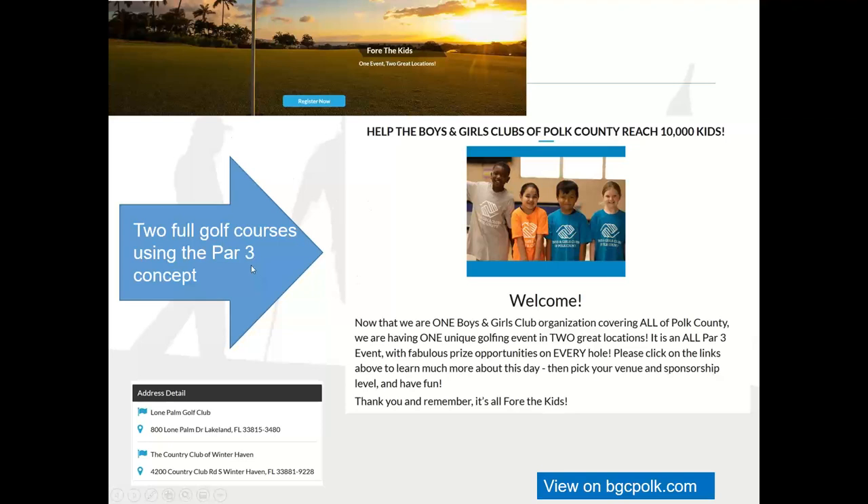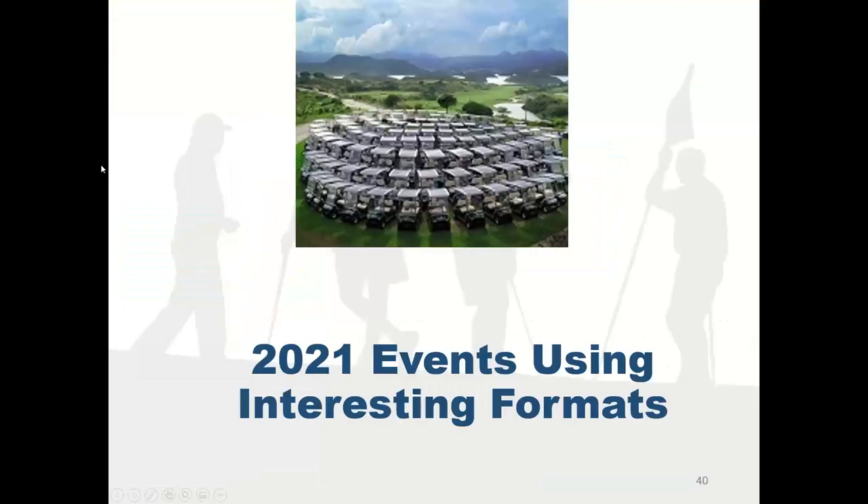Here's another successful event: the Boys and Girls Club in Polk County, Florida took the 18 par-three concept and were so successful they needed two locations. They sold out the first golf course, added a second, and ran their event across two full golf courses — all par-three holes — with some great contests.